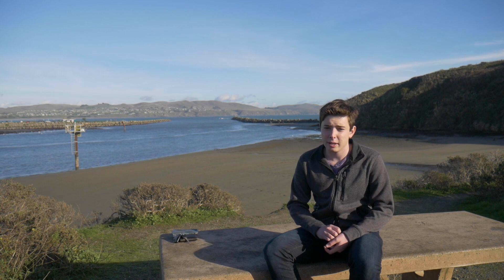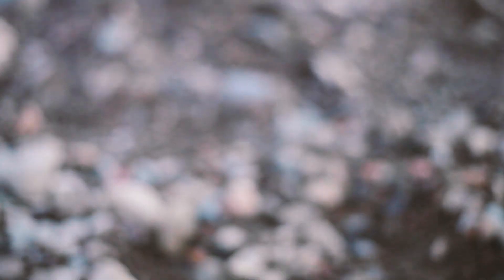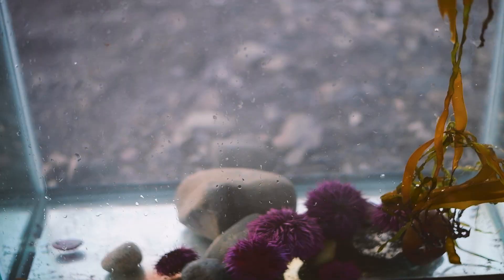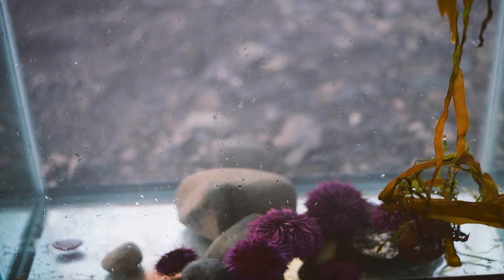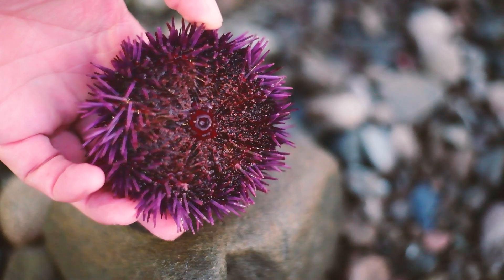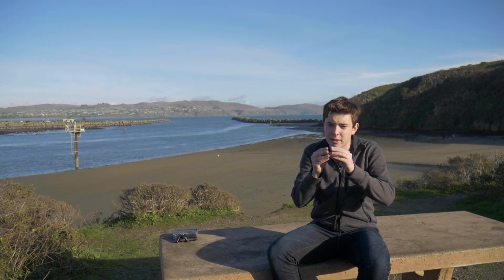Sea urchins eat kelp — kelp is their main diet. Every sea urchin has spines and also these little suction cups, which they use to grab kelp. They'll send all these little suction cup things out, grab the kelp, and pull it towards their mouth. Their mouth is a strange-looking thing with about five teeth that all open and close.